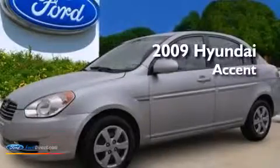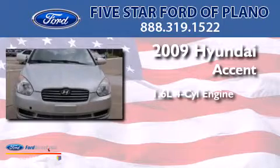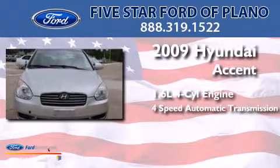This is a 2009 Hyundai Accent. It has a 1.6-liter 4-cylinder engine and a 4-speed automatic transmission.